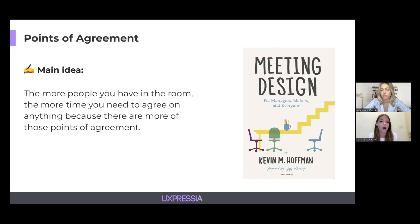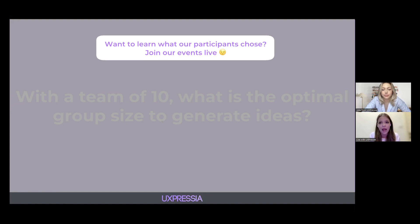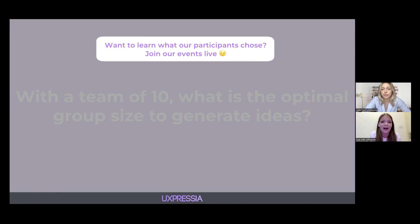Let's talk about group sizes, because you can really play with it to increase the overall efficiency of your team. Depending on your goal — whether it's generating ideas, discussing them, or sharing results — the group size really varies. If you had a team of 10, how many people would you actually have in a group to generate ideas?